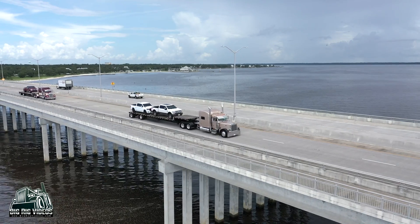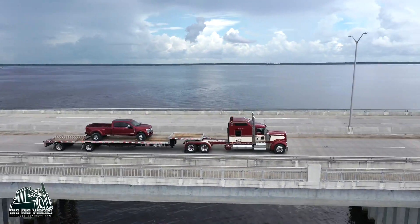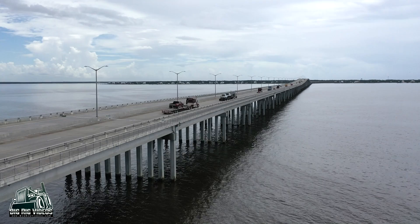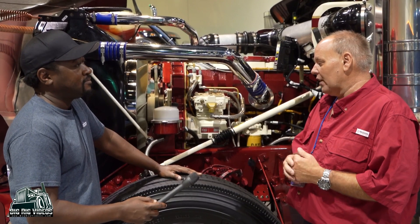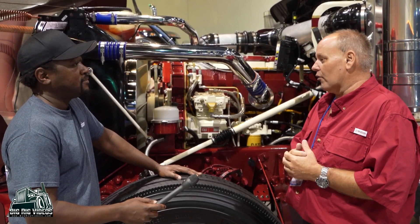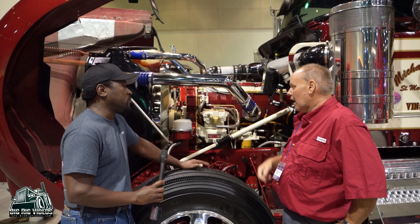I have not hooked anything to it yet that I've felt. I pull reefers, step decks, and RGNs with it. I haven't put real heavy weight behind it — I've grossed 86, 87,000 pounds and it feels like it's empty. It is by far the strongest engine I've ever had.